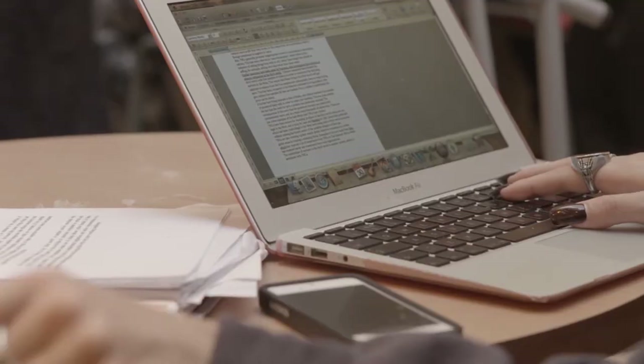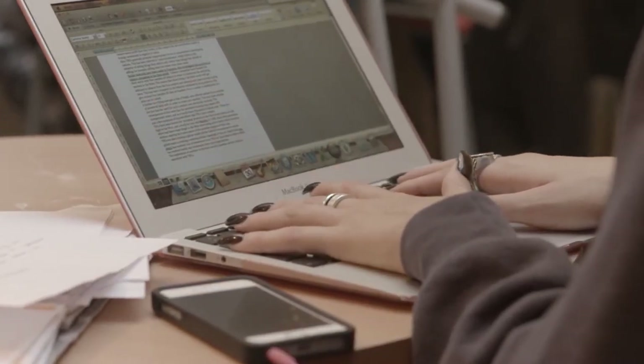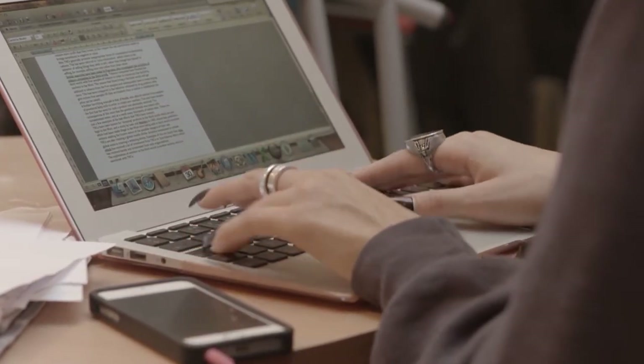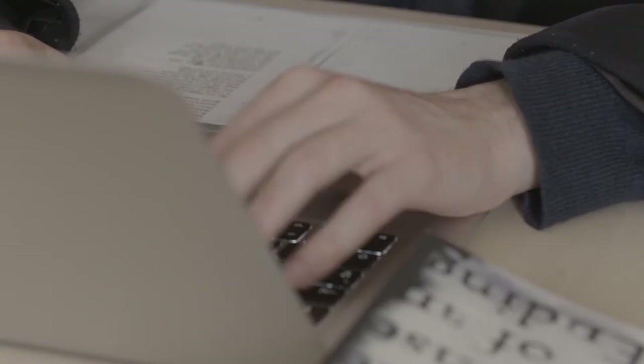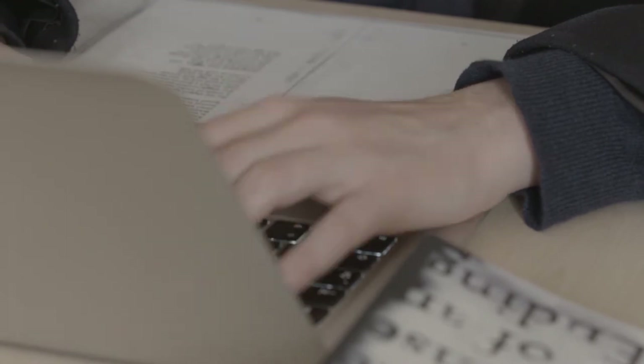Personal statements for medical school have a standard form. Students initially start with why they'd like to become a doctor and why they'd like to study medicine. This is then followed by their work experience, what they've learnt from it, and how their A-levels link into their work experience and why they want to become a doctor. The last major paragraph covers their extracurricular activities, what they've been involved in, how that relates to medicine, followed by a short concluding statement.